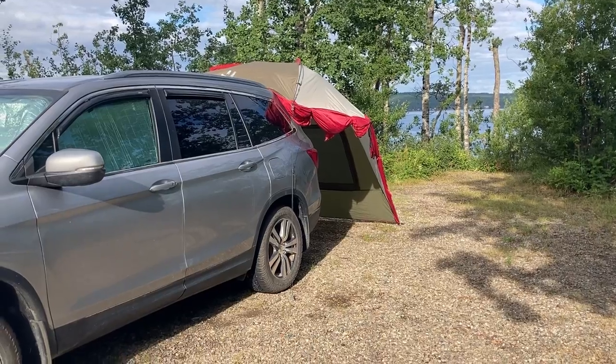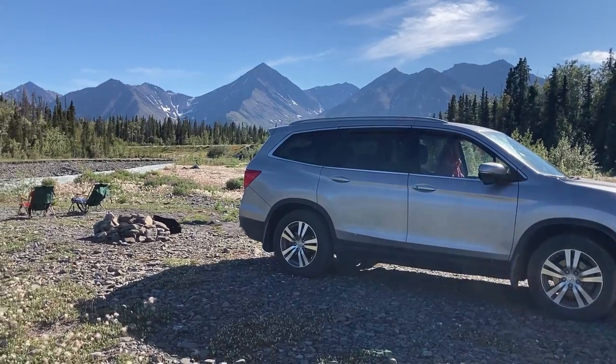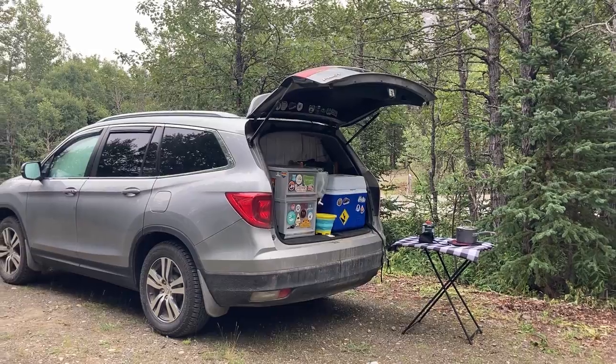This is our 2017 Honda Pilot SUV tiny camper. We've been camping and road tripping out of it for the last three years, and for the last two months we've been on a road trip through northern BC, Yukon, and Alaska, camping and sleeping out of it every night. We've kept our vehicle pretty stock but we've made a few additions.